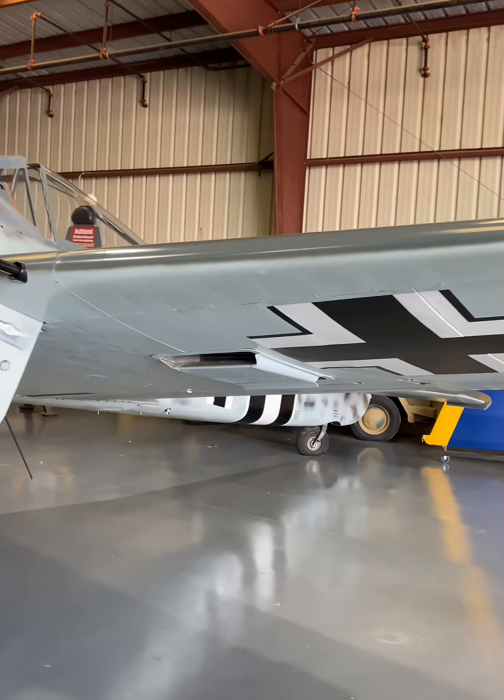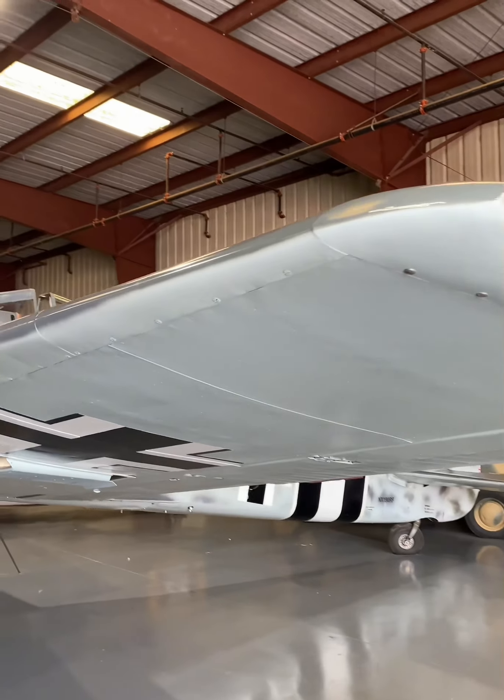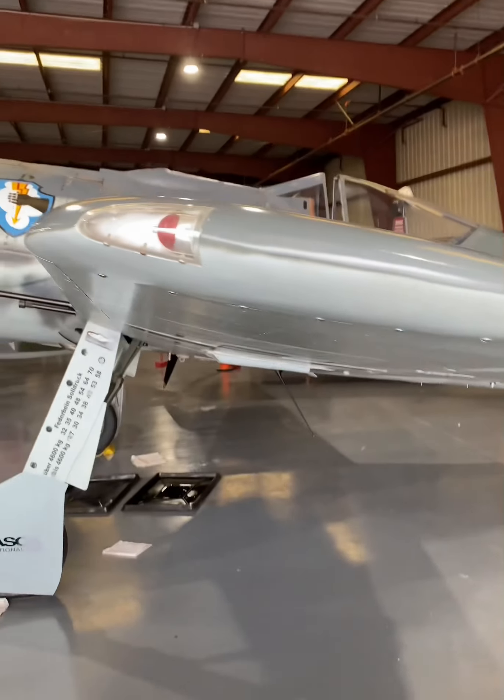Nicknamed Würger, meaning Shrike — a bird known for skewering its prey on sharp branches — the 190 was feared by the Allies, and for a good reason.